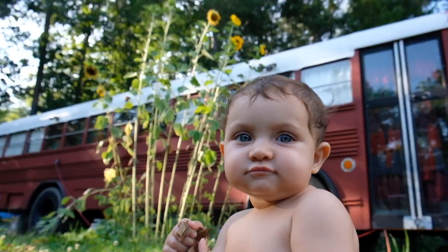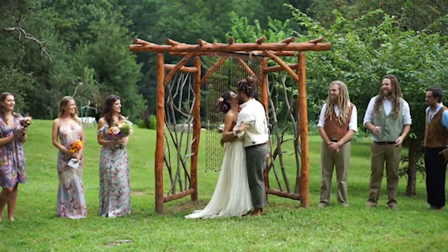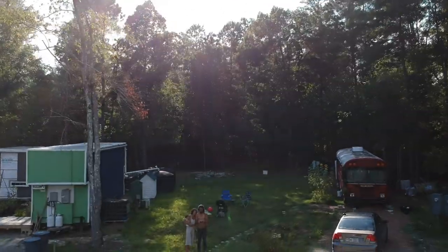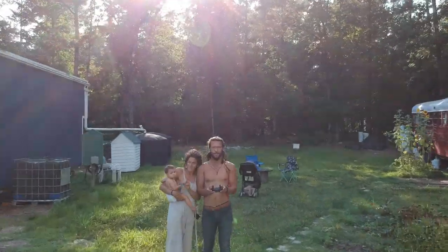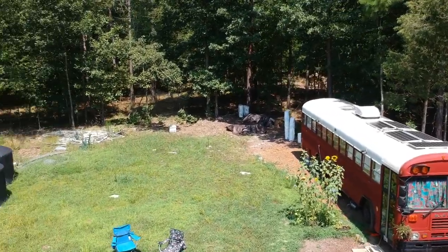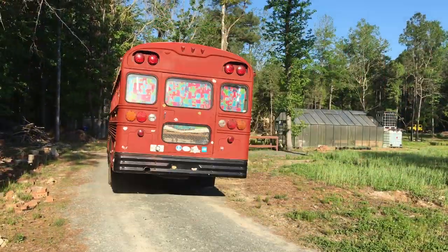I'm Juby and this is Justin and this is our baby Azalea. After we got married we bought a bus and for the last two years have been building it out into a full-time home. Living in a tiny house community and raising our ever-growing baby. Join us for the ride as we quit the nine-to-five and begin our travels in our big red pepper.